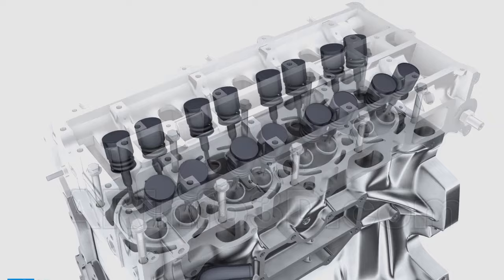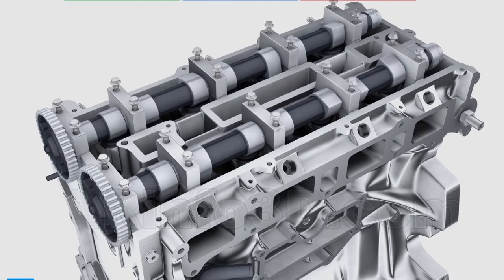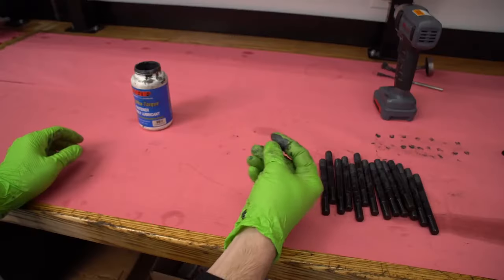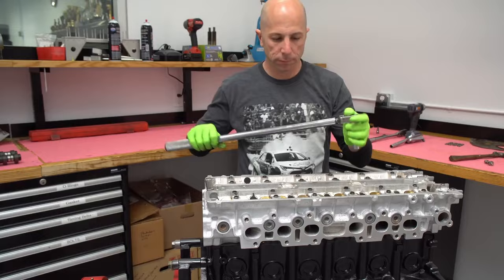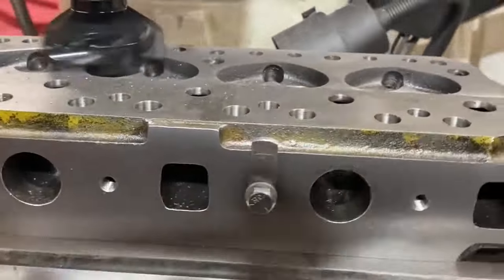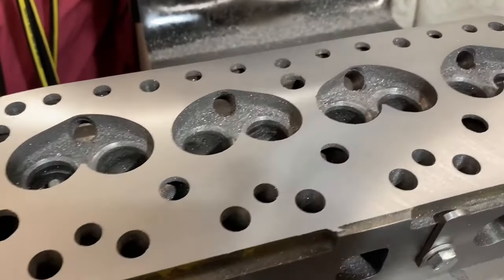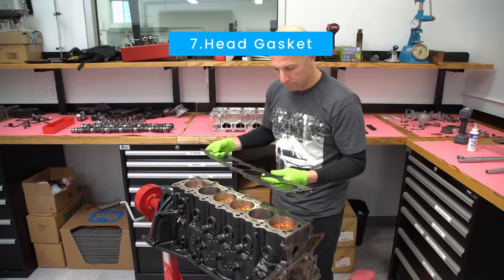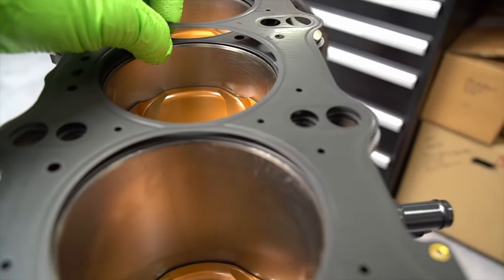The engine head with valves and camshaft is attached to the top of the cylinder block. The most common method is a bolted joint where bolts or studs secure the cylinder head to the engine block using precision torque. Before assembly, surfaces of the cylinder head and engine block are machined to ensure flatness and proper sealing. A gasket — a specially designed material — is placed between the cylinder head and engine block to create a tight, leak-free seal.